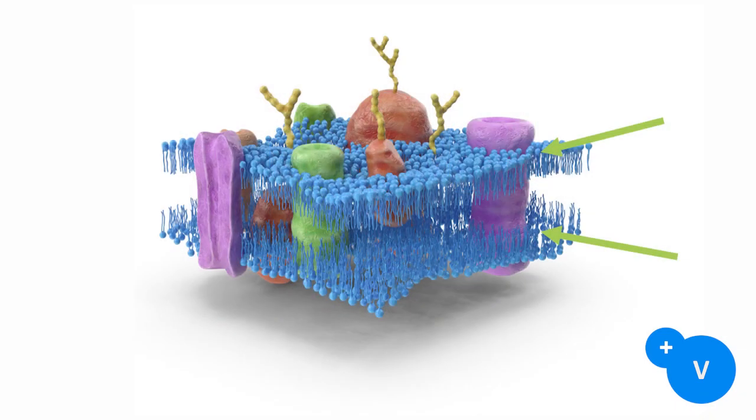If you remember high school biology, you will remember that these lipids present in the membrane of the cell are called phospholipids, and that in reality they are forming a bilayer of phospholipids — meaning two layers.